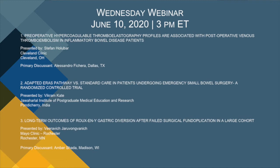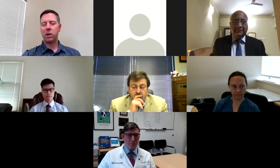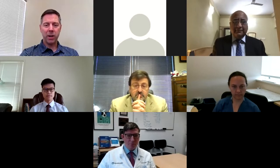Our first presenter is going to be Dr. Stefan Holubar from the Cleveland Clinic. He's been presenting preoperative hypercoagulable thromboelastography profiles are associated with postoperative venous thromboembolism in inflammatory bowel disease patients. Stefan, whenever you're ready, go ahead and share screen and we'll get started.